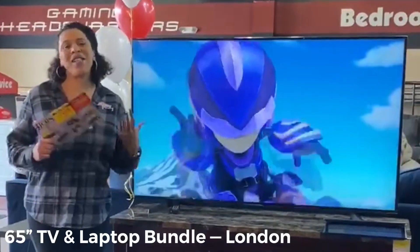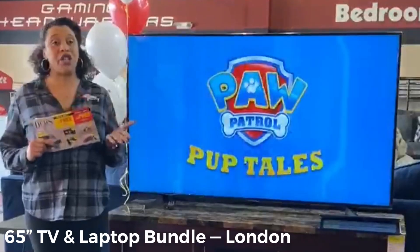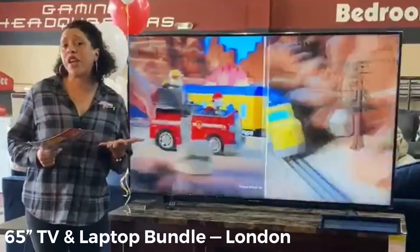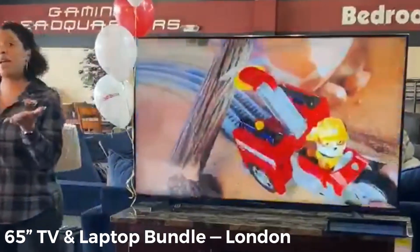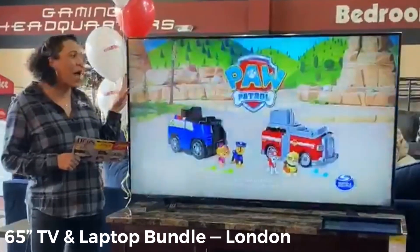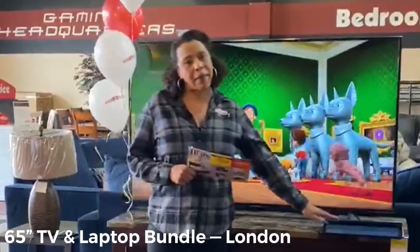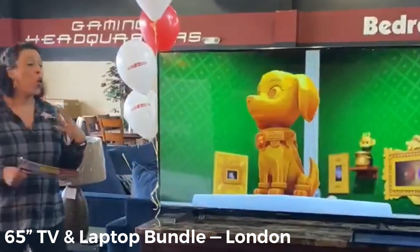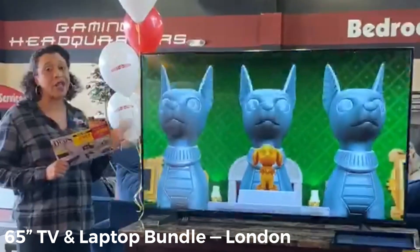Hi guys, it's Tamika from your local Rent to Own. I want to let you know about our customer appreciation sale this weekend, Friday and Saturday. We're doing things a little differently this year — you can shop online at r2o.com for your local shopping needs. I want to talk about our bucking good deal: it's $25 a week for a 4K 65-inch Samsung television and an HP laptop. Depending on what store, that might be HP, Lenovo, or Dell.